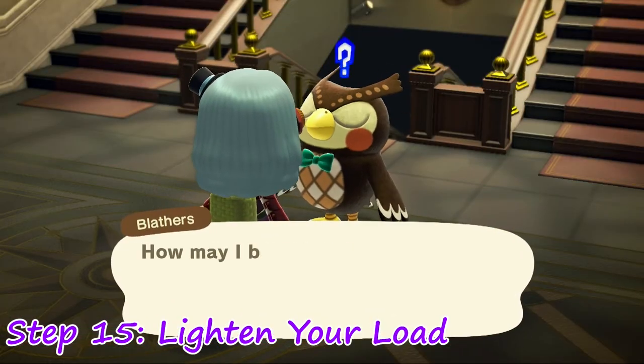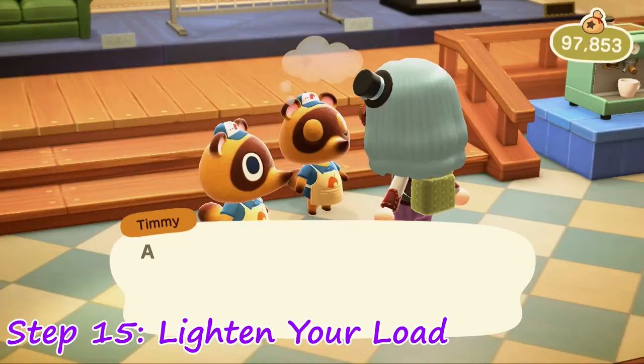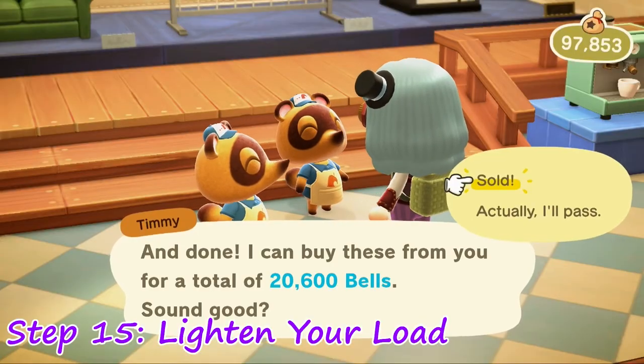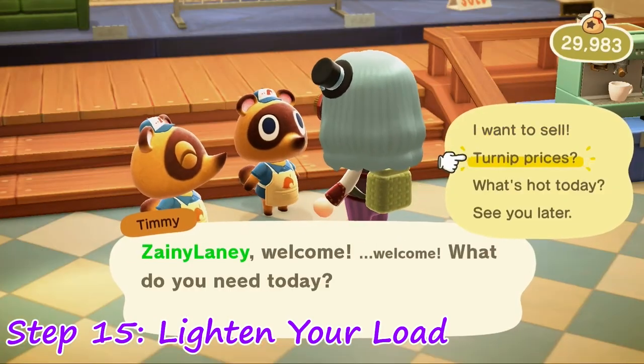Step 15: Go on over to Blathers in the museum and have him assess your fossils. Donate any that he doesn't have. Then sell off anything you don't need to Nook's Cranny. This is also a good time to check turnip prices and sell those off.